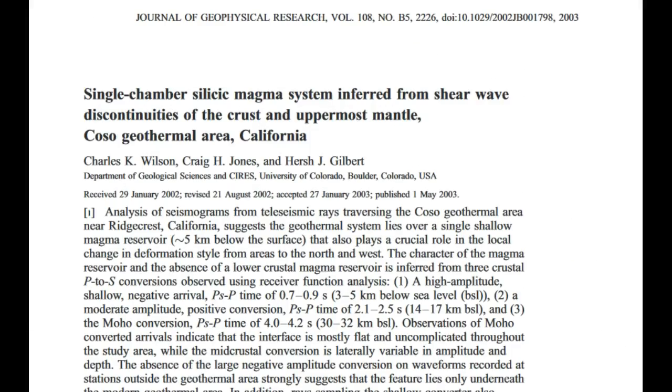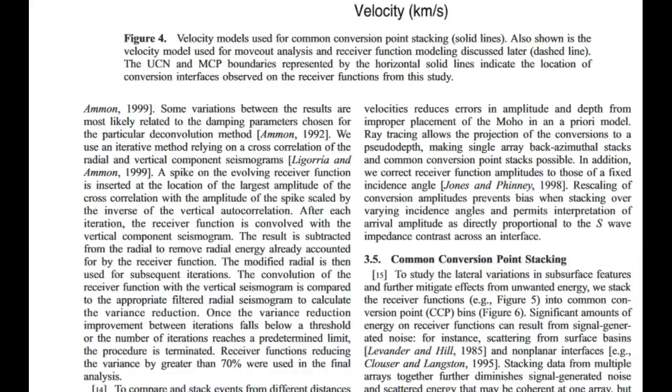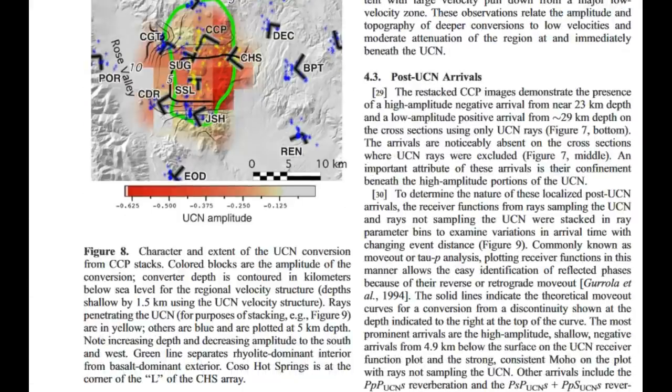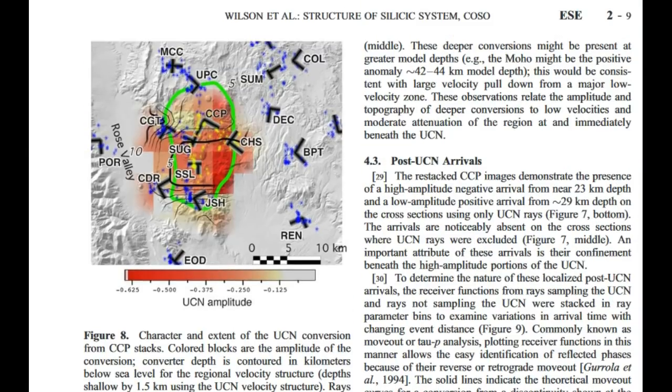I'll leave a link to this publication in the description box below — talking about the single-chamber silicic magma system inferred from shear wave discontinuities of the crust and uppermost mantle in the coastal geothermal area. Looking at the displacements, the seismicity was trending this way, and there's a big gap of seismicity, coincidentally likely where the magma chamber is actually located.